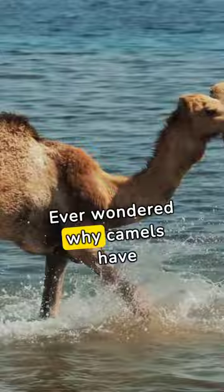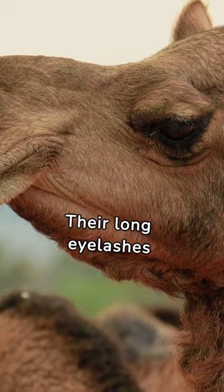Ever wondered why camels have long eyelashes? It's not just for show. Their long eyelashes protect their eyes from the desert sand and wind, acting as natural barriers.